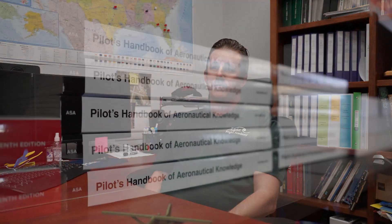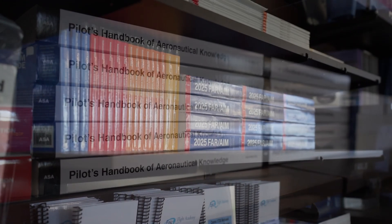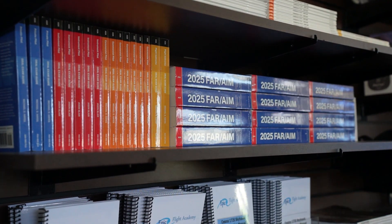To prepare for a checkride, I would definitely encourage everyone to look at the airman certification standards — that tells you exactly what you're going to be assessed on. All of the FAA documents, such as the Pilot's Handbook of Aeronautical Knowledge, Airplane Flying Handbook, sectional charts, chart supplements — the list goes on. Any FAA approved document is very important to review.